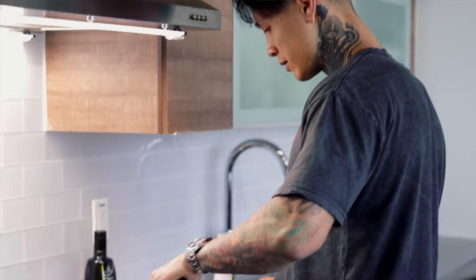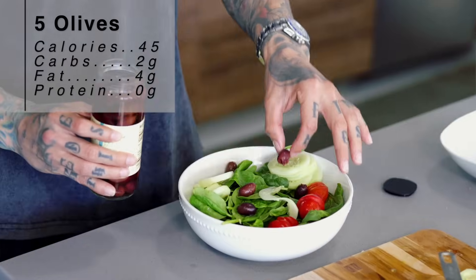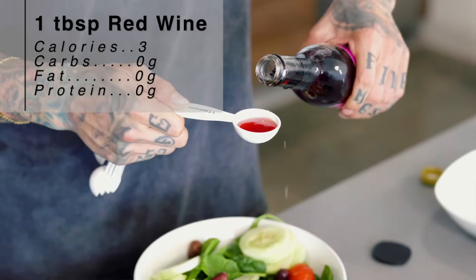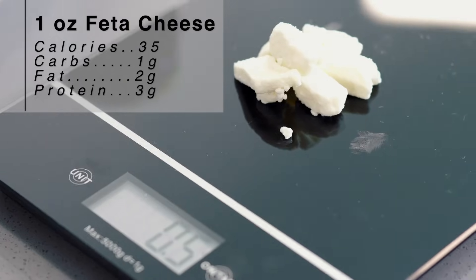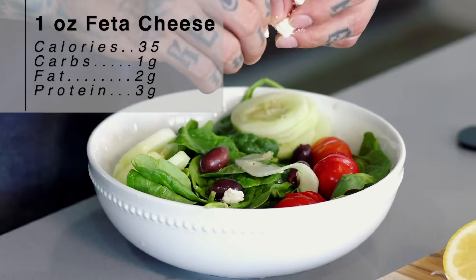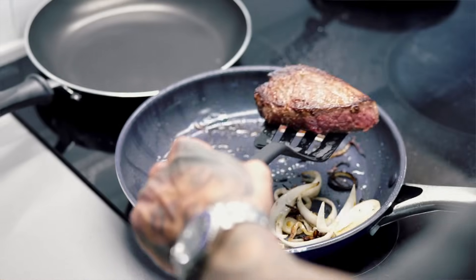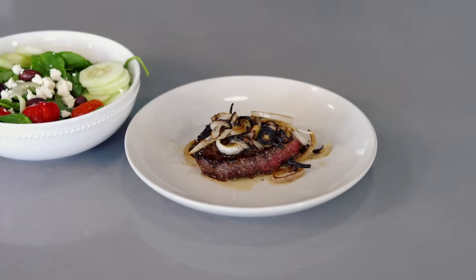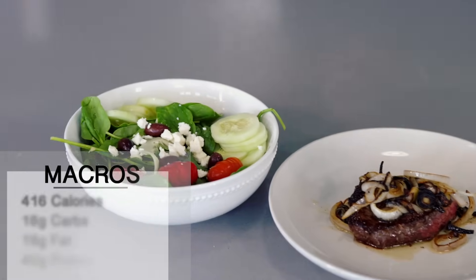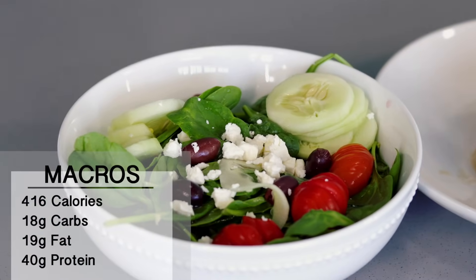We are almost done with the steak. Getting back to our salad — place in our cherry tomatoes, place in our cucumbers. Add five olives, one tablespoon of red wine vinegar, then squeeze in half a lemon. Lastly, add the feta cheese — just crumble it right on top. This salad looks delicious already, but we're missing the main ingredient: the six-ounce steak with the grilled onions. And there you have it — one of my absolute favorite combos: six-ounce sirloin steak with a Greek salad, totaling only 416 calories, 18 grams of carbs, 40 grams of protein, and only 19 grams of fat.